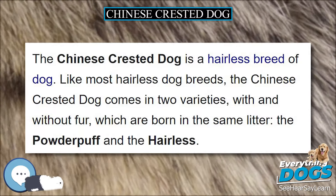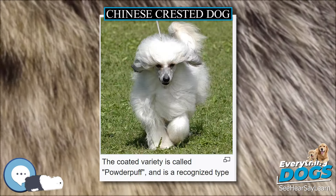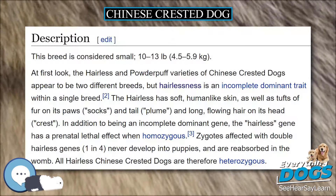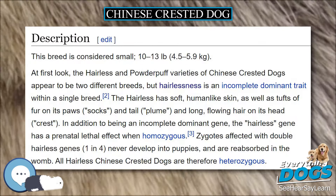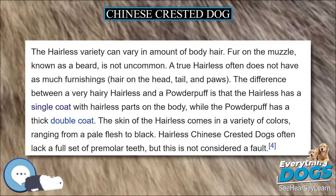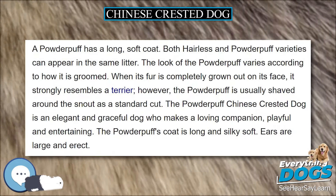Description. This breed is considered small, 10 to 13 pounds, 4.5 to 5.9 kilograms. At first look, the hairless and powder puff varieties of Chinese Crested Dogs appear to be two different breeds, but hairlessness is an incomplete dominant trait within a single breed. The hairless has soft, human-like skin, as well as tufts of fur on its paws,